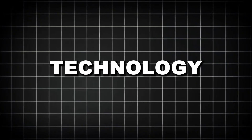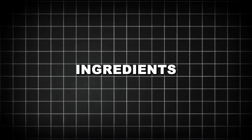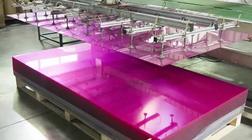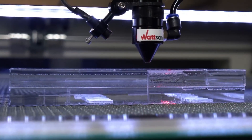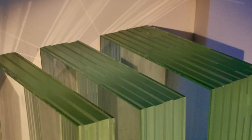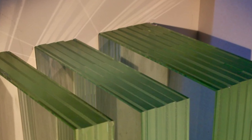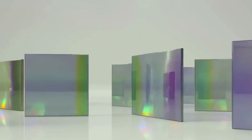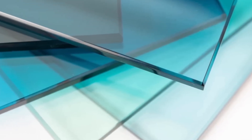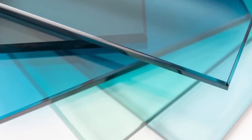Bulletproof glass is an engineering marvel designed to protect without compromising visibility. This process involves a delicate balance of science, precision, and cutting-edge technology, transforming ordinary materials into an exceptional barrier against danger. Bulletproof glass is a layered structure, with each layer playing a crucial role in its performance. The outermost and innermost layers are typically made from tempered glass, which is about four times stronger than regular annealed glass, specially chosen for its hardness and ability to distribute the energy of a bullet impact.